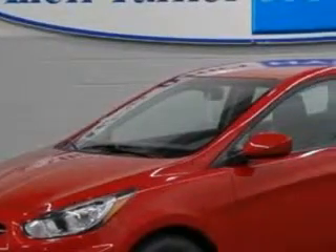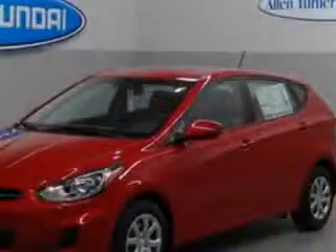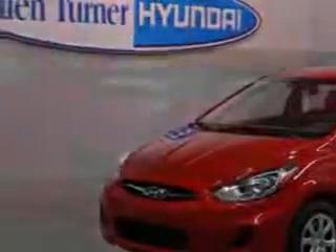You will love this Boston Red 2013 Hyundai Accent Hatchback, equipped with a 4-cylinder engine and an automatic transmission.